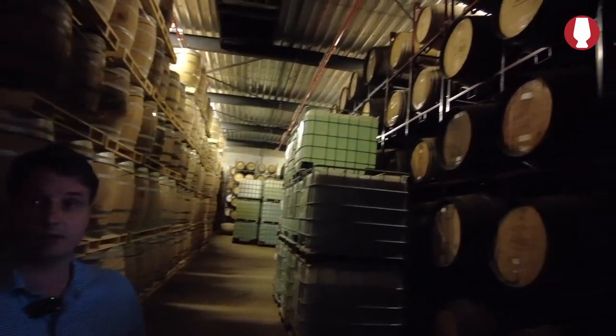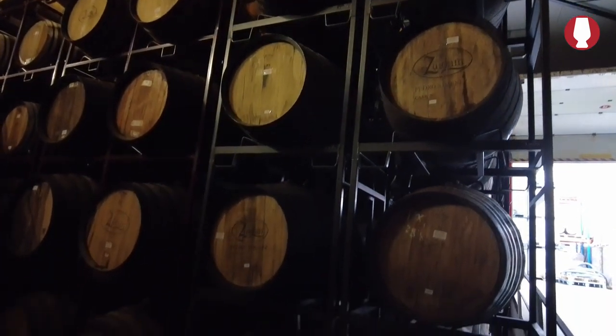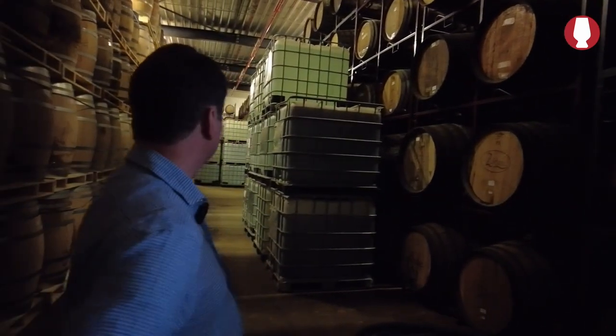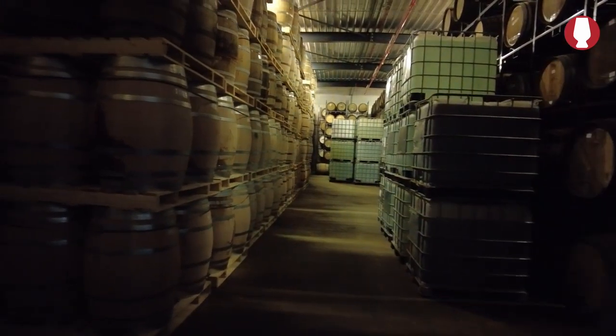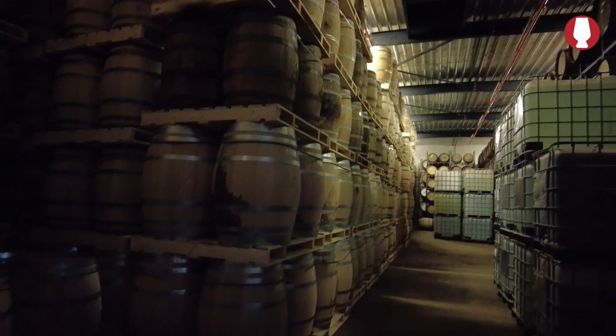A warm, dry warehouse like this one provides a different flavor profile than a humid warehouse like I have off-site. So you can play around more with those different flavors. We have about 55 percent sherry casks — almost all of them are old bodega solera production casks — and then about 40 percent American oak, which we buy as virgin American oak and then reuse. And then of course all kinds of different casks: port, madeira, and so on, but not in huge quantities.